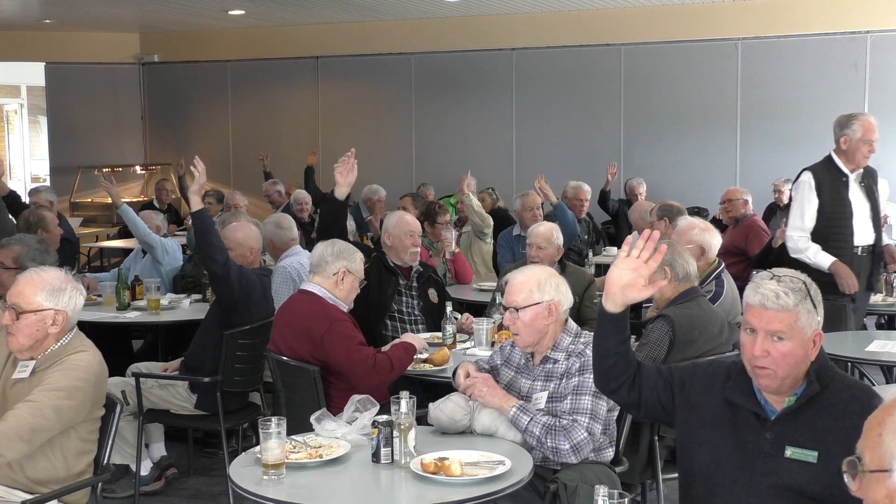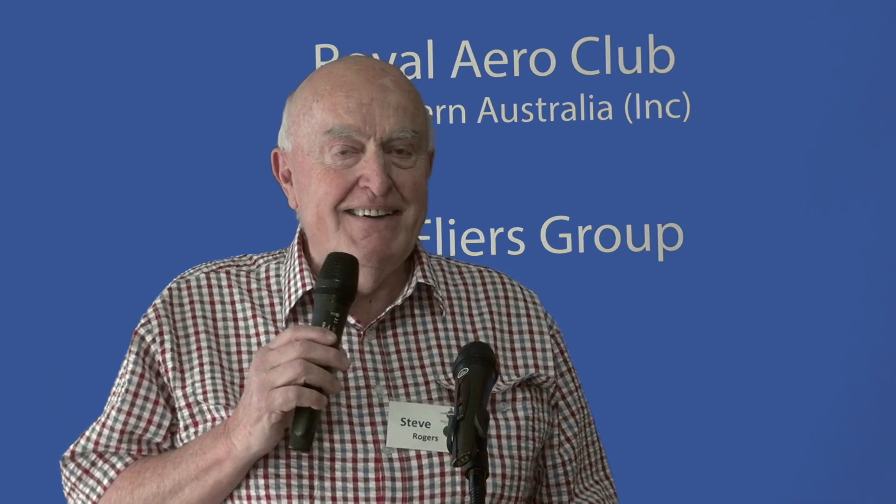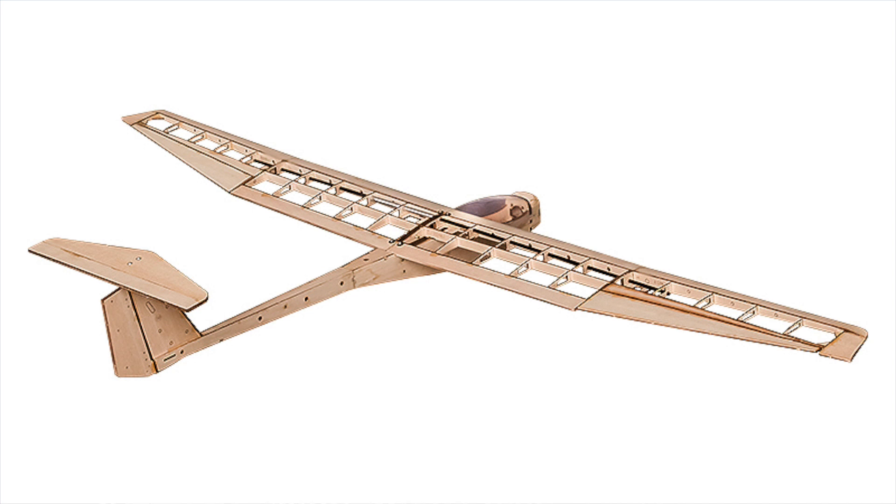Who has built a model aircraft of any sort? I'm impressed. So that's, for me, what started me on this aviation journey. That 10-year-old got the glider kit — a bit of balsa, some plans and some wood — and played around with that glider.